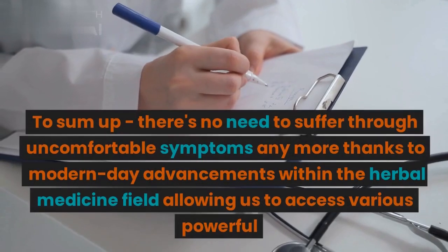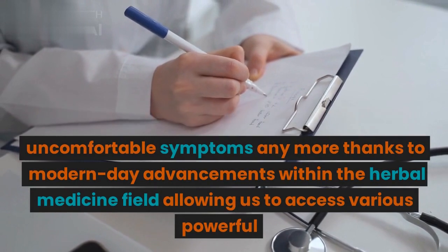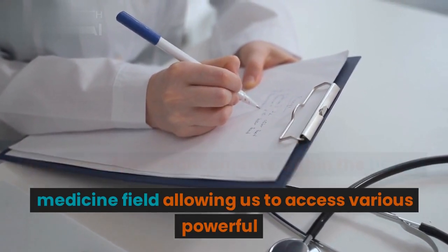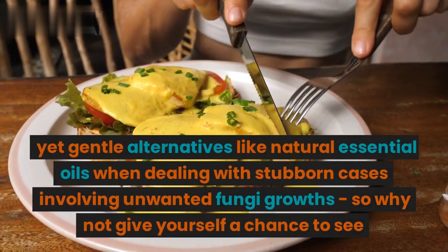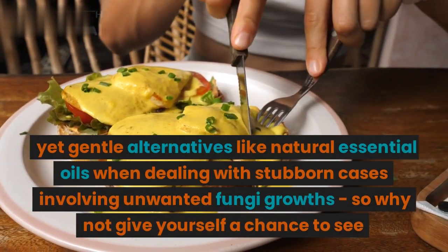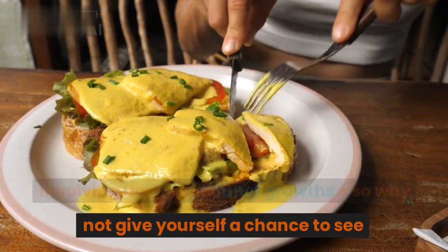To sum up, there's no need to suffer through uncomfortable symptoms anymore, thanks to modern day advancements within the herbal medicine field allowing us to access various powerful yet gentle alternatives like natural essential oils when dealing with stubborn cases involving unwanted fungi growths. So why not give yourself a chance to see?